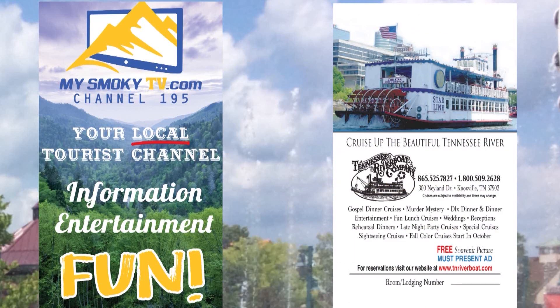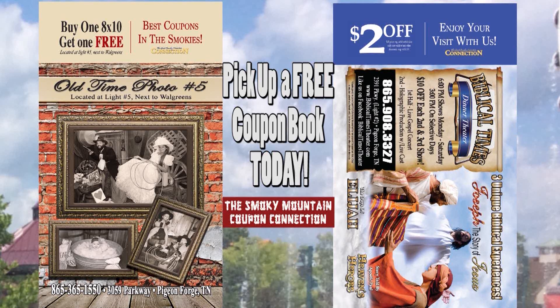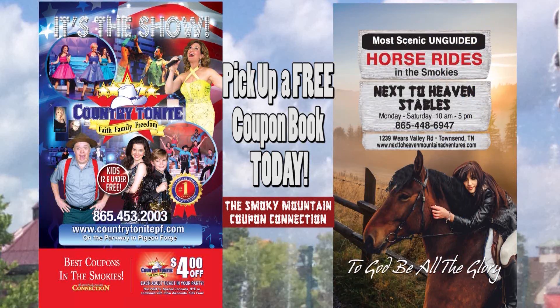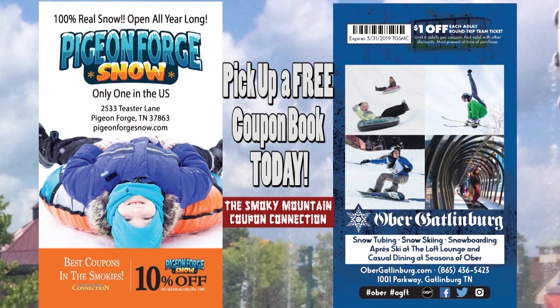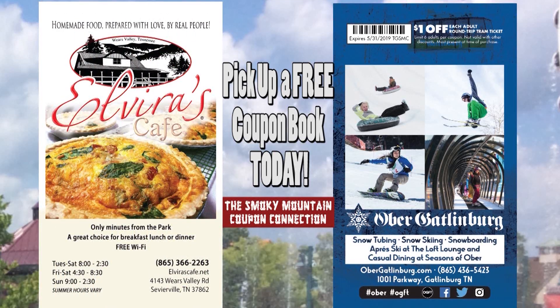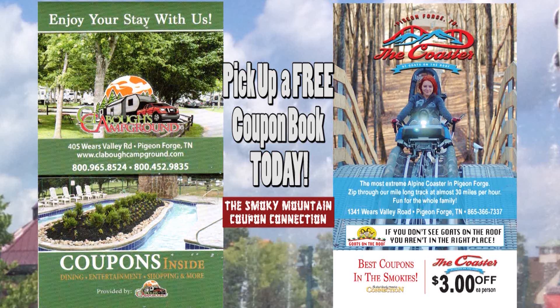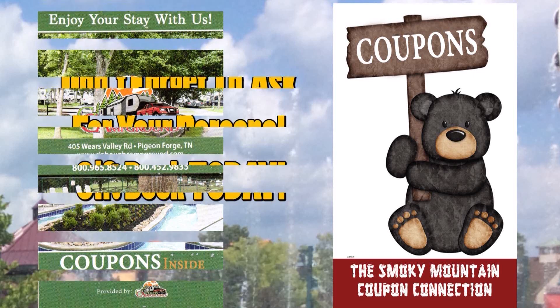Save money and enjoy your destination in the Smoky Mountains by picking up your Smoky Mountain Connection magazine. You'll save on dining, shopping, and entertainment so you'll have fun for the entire family. Don't forget to ask for your personal gift so you can save money and enjoy your destination in the Smoky Mountains.